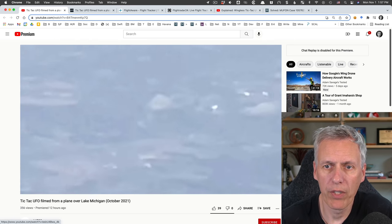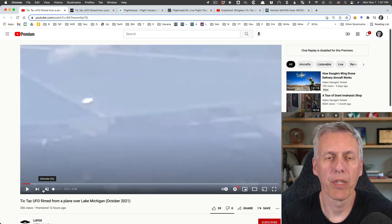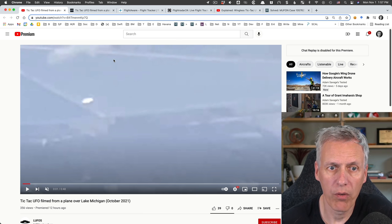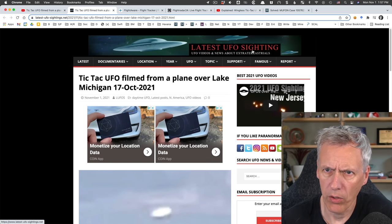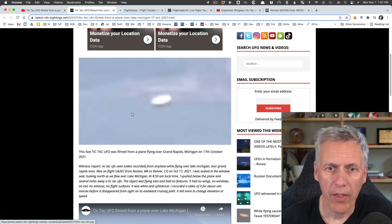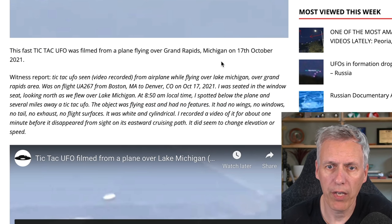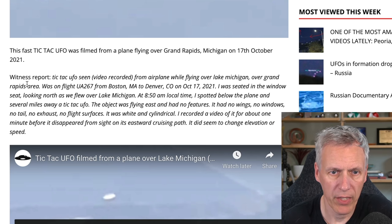The good thing about this video, which is a little unusual, is that we actually have some good information about when it was taken and what plane it was. From the description on Latest UFO Sightings: 'Tic-tac UFO seen from airplane while flying over Lake Michigan, over the Grand Rapids area. Was on flight United Airlines 267 from Boston to Denver on October 17th, 2021, seated in a window seat looking north as we flew over Lake Michigan.'